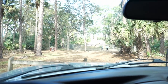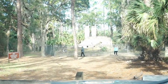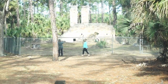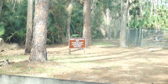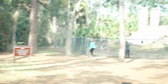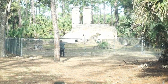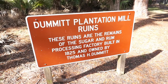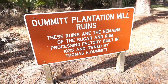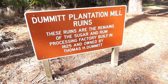I pulled off the road here because I noticed this little protected structure. I wanted to take a look at it, and once these people leave I will get out to get a closer look. It is an old plantation mill. This was the Dummett plantation mill ruins — the remains of the sugar and rum processing factory built in 1825 and owned by Thomas H. Dummett.